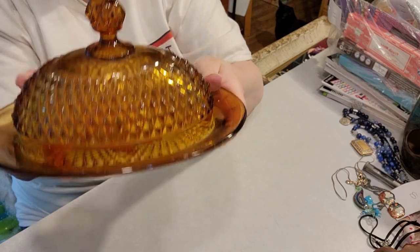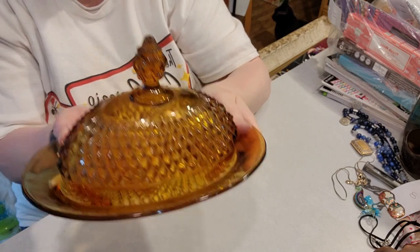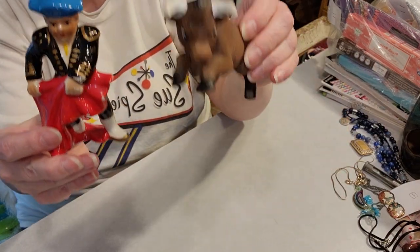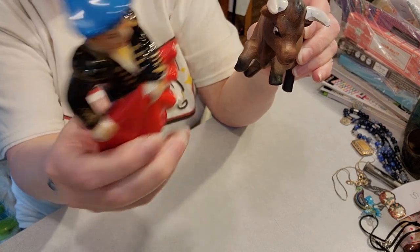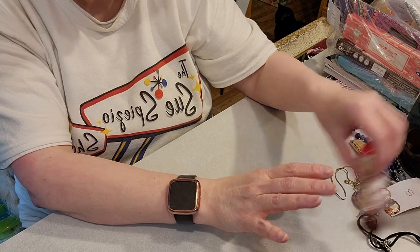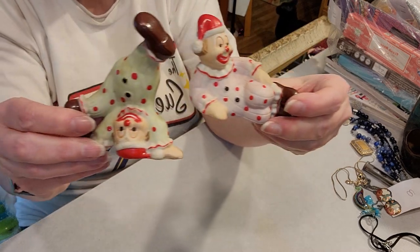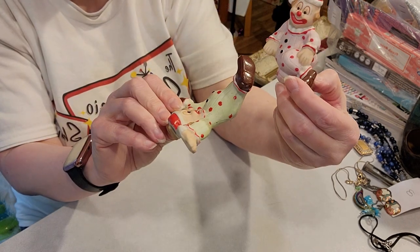Then I picked this beauty up — talk about a fancy butter dish! There are a few little flea bites but it's too good. And this little salt and pepper shaker — I can't believe it was not damaged somehow. There's a little bit of red paint loss but they are so cool. Now — clown alert, probably should have said that beforehand. I thought these were salt and pepper shakers but they're not — they are just crazy clown figurines, almost like clowns in pajamas.